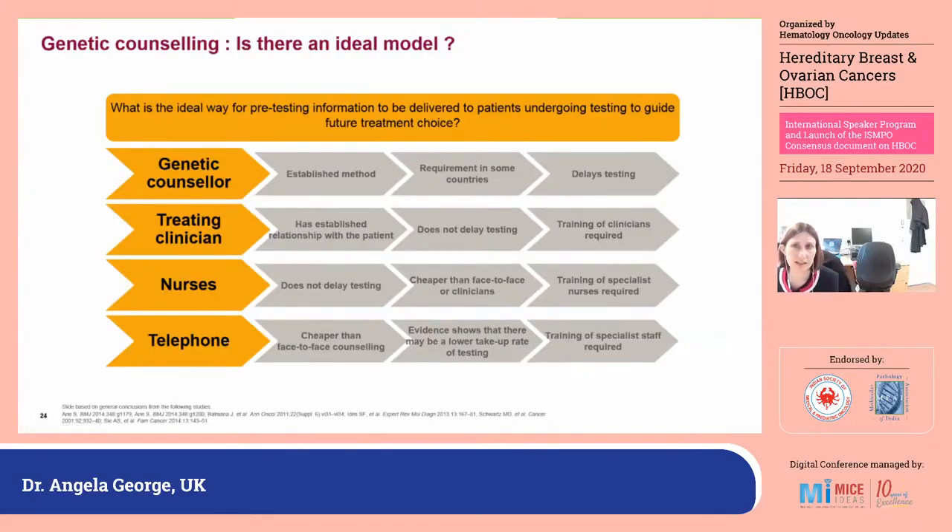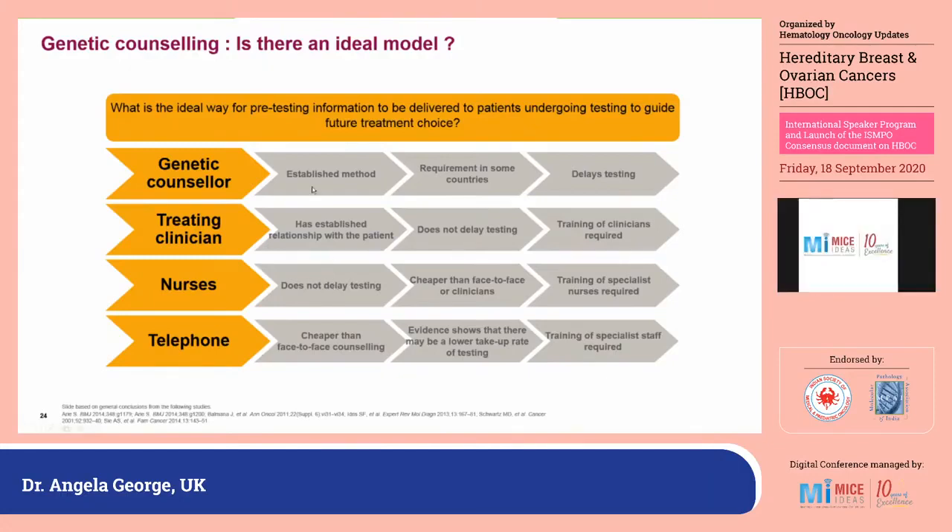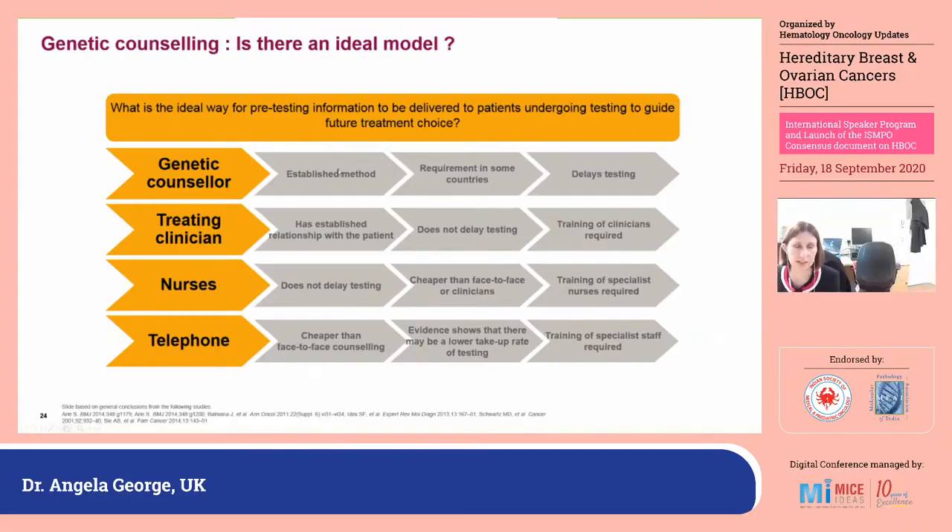There is no single definitive way to deliver genetic counselling, and this is done differently around the world. For us, it is predominantly undertaken by the treating clinician, with some patients still going through it with genetic counsellors. The problem is there aren't very many genetic counsellors and there is often a long wait. Patients are seeing their treating oncologist at the start and every three weeks on treatment, which provides an excellent opportunity for testing, but clinicians do need to be trained. Alternative delivery methods such as telephone or online counselling are cheaper than face-to-face but require someone available at the other end.